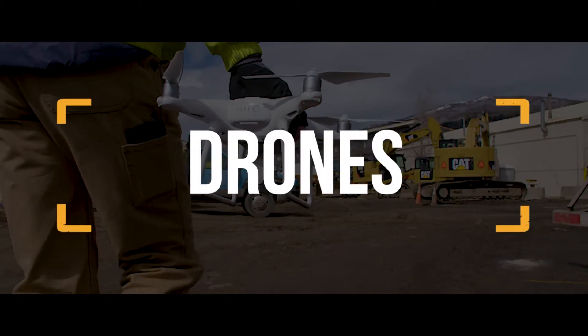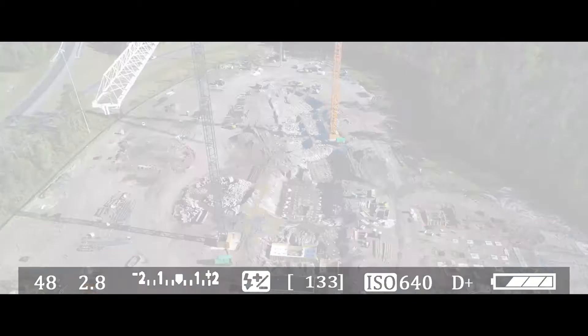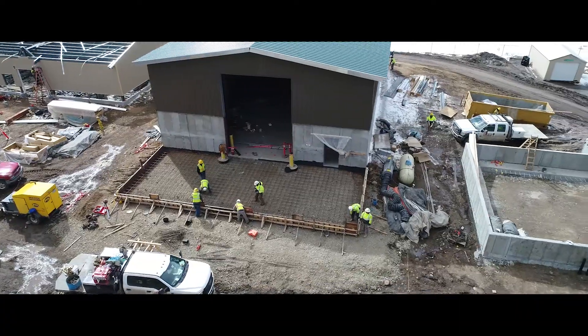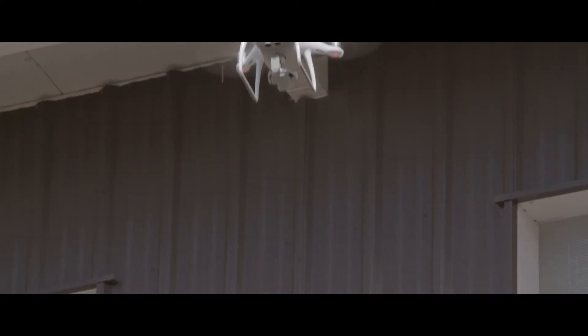Next up are drones. A relatively new technology that the industry is using — we're able to use drones for progress photos, for surface mapping, for inspections, and for verifying placed work. It's time saving. It could take 10 to 15 minutes to fly that entire site, whereas before, to get that data, it might take you multiple days.